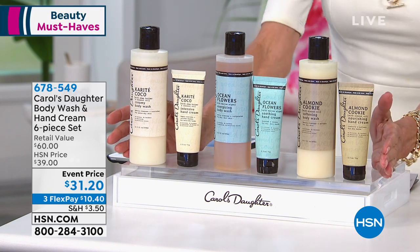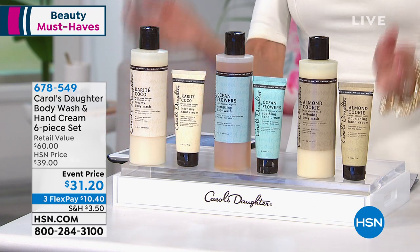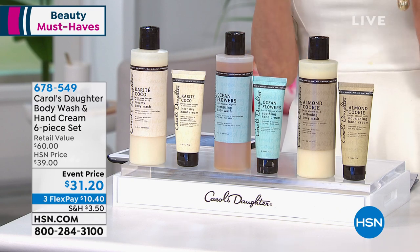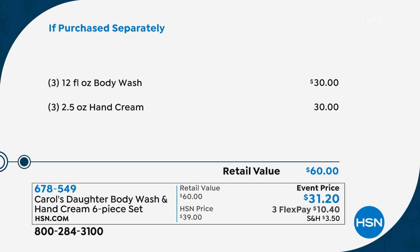4.8 stars at hsn.com for the $60 value. With the Karaté, you're getting shea butter, coconut oil, cocoa butter, grapeseed oil, aloe leaf juice, and sunflower seed. With Ocean Flowers, you're getting marine algae, sea salt, and aloe leaf juice. And the Almond Cookie — one of our all-time favorites — with sweet almond oil and aloe leaf juice.